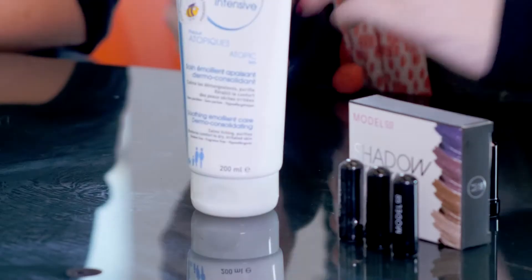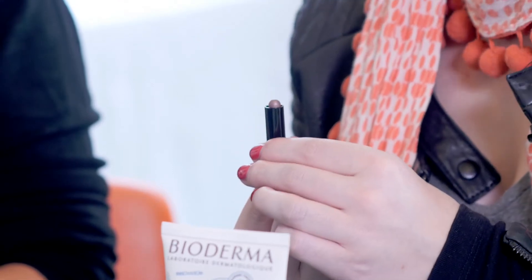So this month we're really excited to bring you a brand new launch from Model Co — the beautiful shadow sticks. These are individual eyeshadow sticks and they're perfect for building a really nice colour. If you're anything like me and find it really difficult to apply eyeshadow, this would be the perfect product for you. It's absolutely gorgeous.